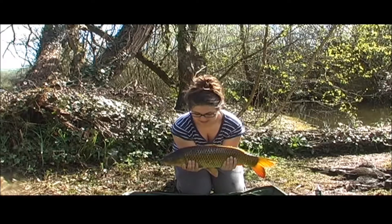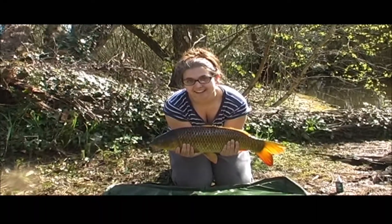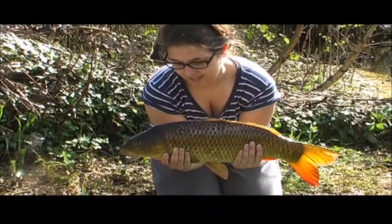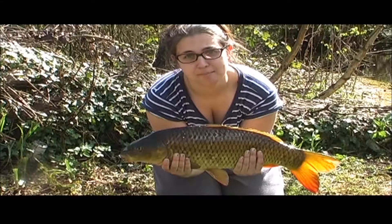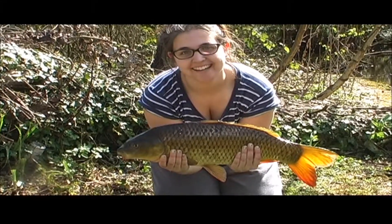This is the fifth fish of the session and Rebecca's turned up and she's caught her first ever common carp! Well done babe - are you happy to catch your first fish? Yeah, although I'm really worried. You're really worried? Let's get him back, let's not keep him out too long.